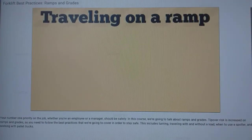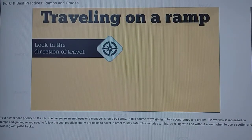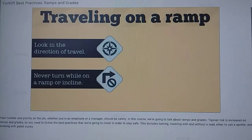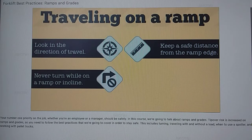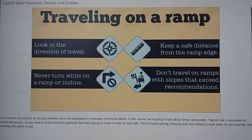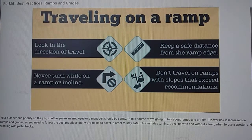When traveling on a ramp or a grade, always look in the direction of travel. Never turn while on a ramp or incline. Keep a safe distance from the edge of a ramp, and do not travel on ramps with slopes that exceed the manufacturer's recommendation for your forklift.